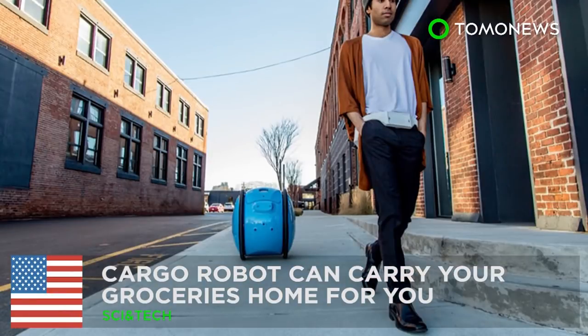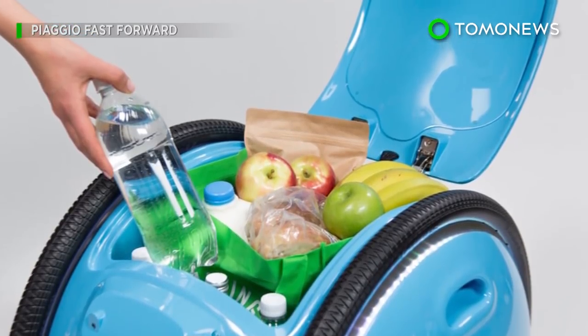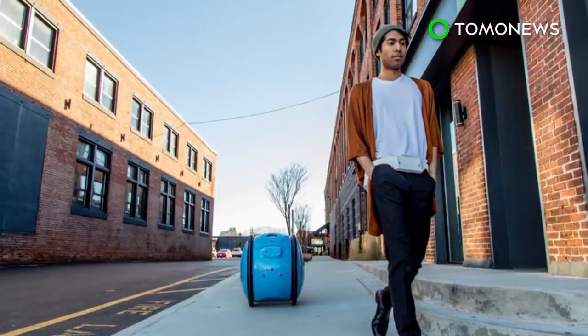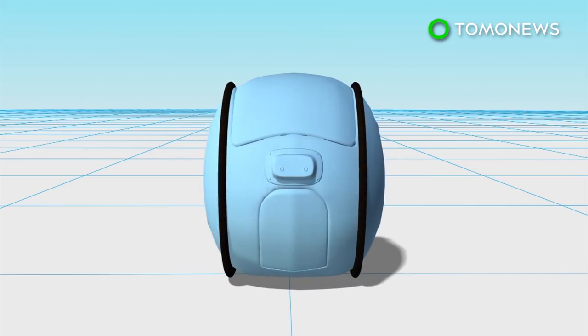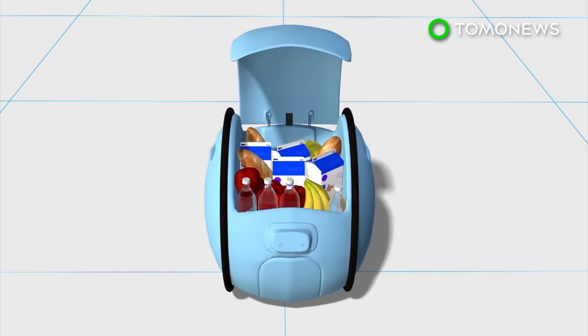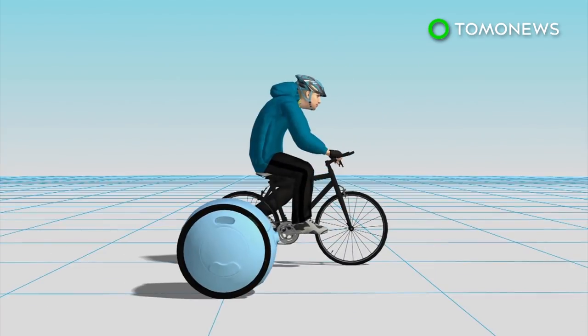This cargo robot may become your best grocery shopping partner. Scooter manufacturer Vespa has created a robot that can follow you around and carry your things for you. Gita is 26 inches tall and can carry up to 40 pounds of cargo in its compartment. It can travel at bicycle-like speeds of up to 22 miles per hour.